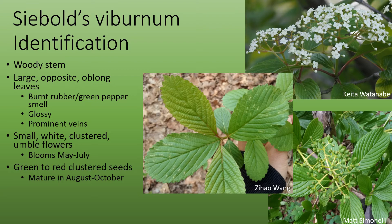They bloom from May through July. The seeds are also clustered and turn from green to red as they mature. They're mature in August through October and mature seeds can persist into the early winter. If you're having any trouble identifying a viburnum, Cornell has an excellent guide online.